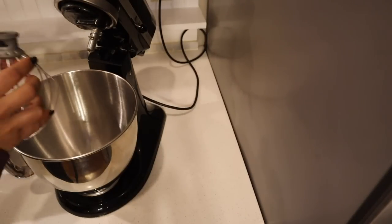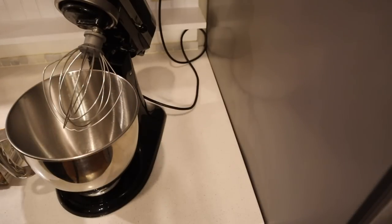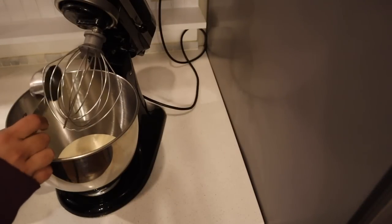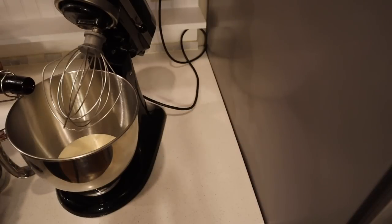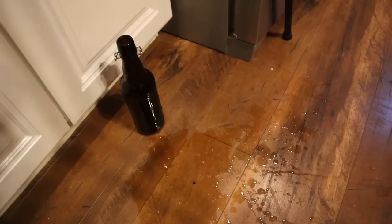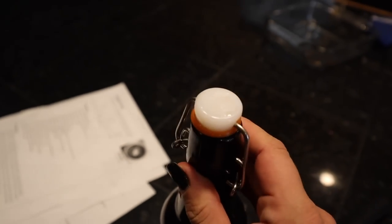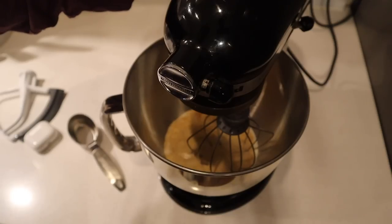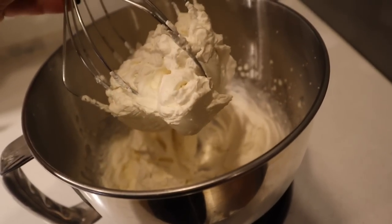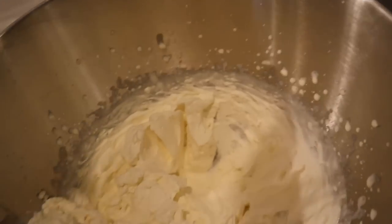We're going to get some whipped cream made. I'll make it now and pop it in the fridge - it'll be ready when the dessert is cool and ready to eat. That's just some heavy whipping cream with about a tablespoon and a half of sugar - you can use powdered sugar or white sugar - and some vanilla. I made some pretty thick whipped cream, so I'm just going to put this in the fridge and it'll be ready for our pie when we're ready to eat.